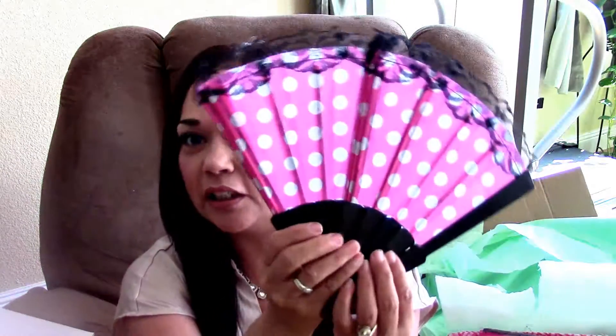And she got me this fan. You know, I always get fans from people. It's so cute — they're good to have in the car or when you have a hot flush. But look, it's polka dotted pink, how cute. It looks like Minnie Mouse, oh my god, that is so cute. Thank you girl.